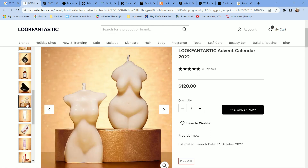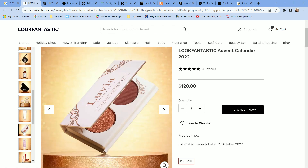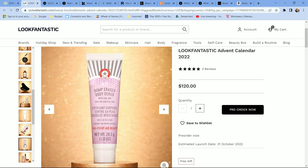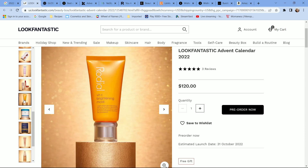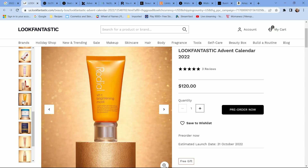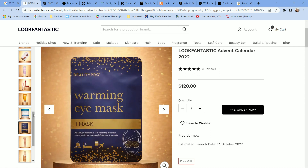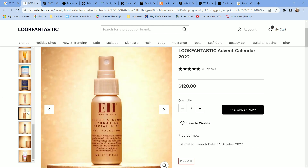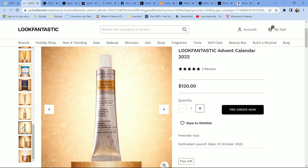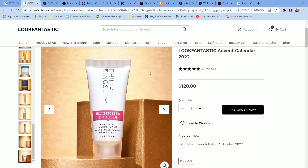This calendar leans more heavily toward skincare and haircare than makeup, though there are a few makeup products. This year's box is fairly standard, with something from The Ordinary, hair care from Christophe Robin and Philip Kingsley, and a product from By Terry, which is a higher-end brand. Overall it's a fantastic box — if I hadn't been unboxing for three years, I'd snatch it up, but I already have too many items.